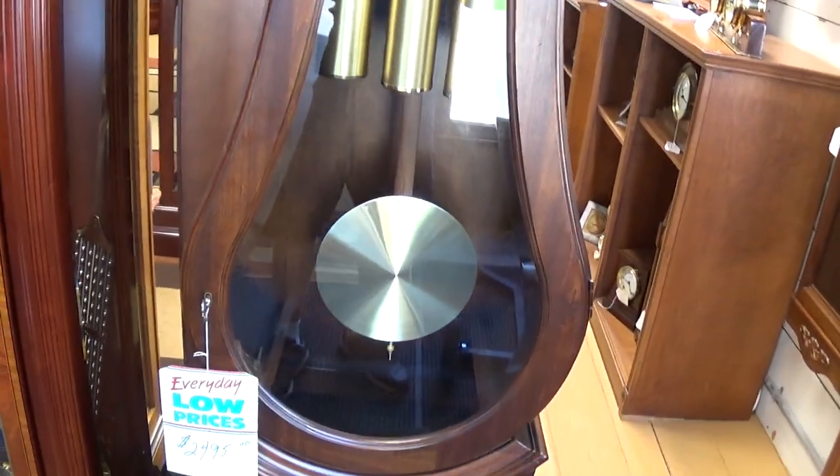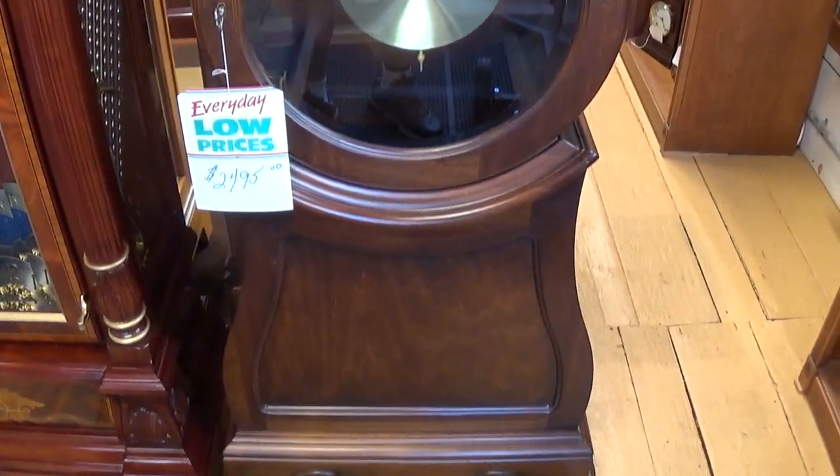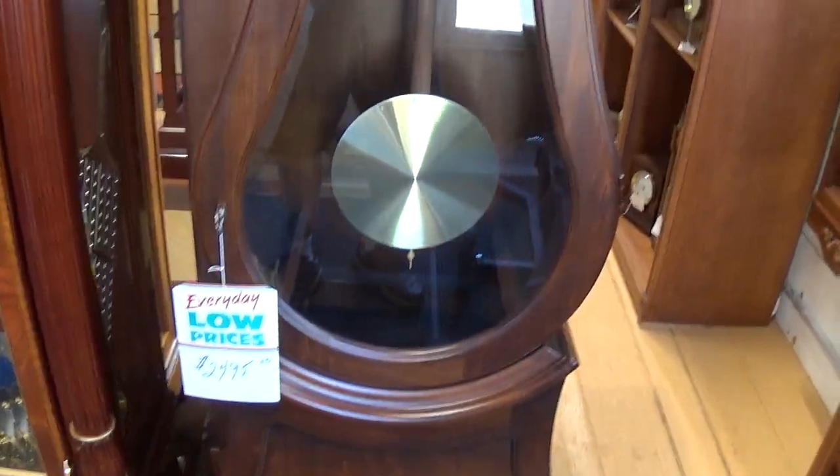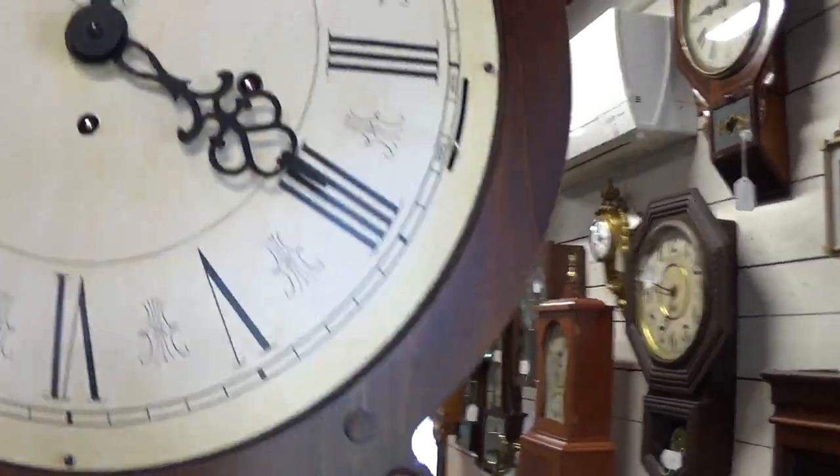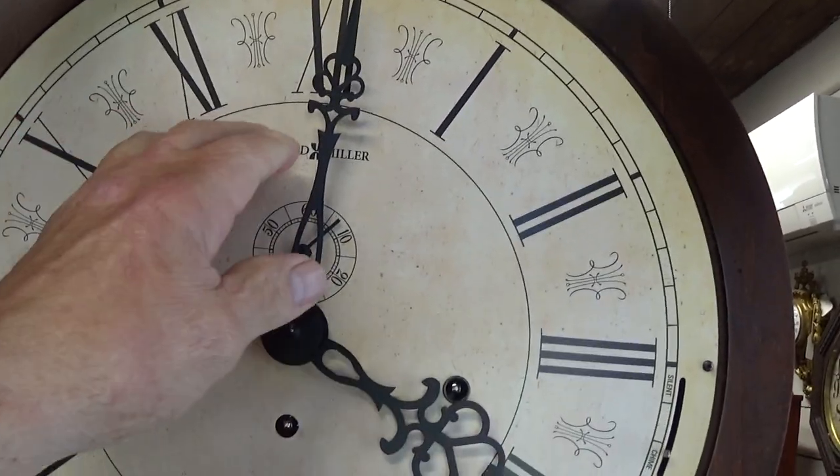Nice sound clock — not too loud, nice deep tone. Kind of closed the door in the middle of it there because we were getting traffic noise. I'll run it through the quarters for you.